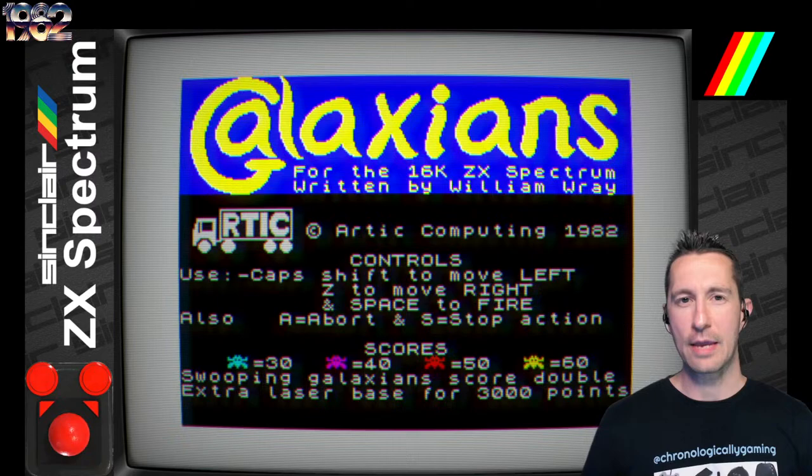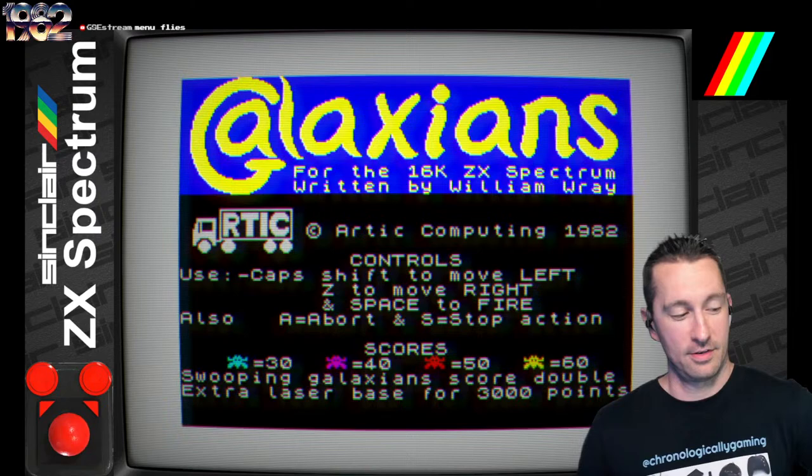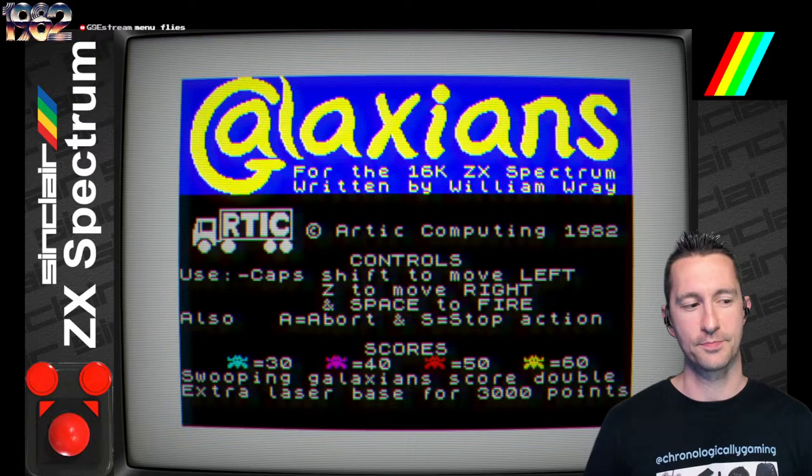And there he is, William Ray — the only other game we've seen so far developed by him was ZX Galaxians on the ZX 81. So here we go on the ZX Spectrum, moving up in the world. The controls are Caps Shift to move left, Z to move right, and Space to fire. Those controls are going to be pretty much what we'll see for a lot of shooters on the ZX Spectrum.